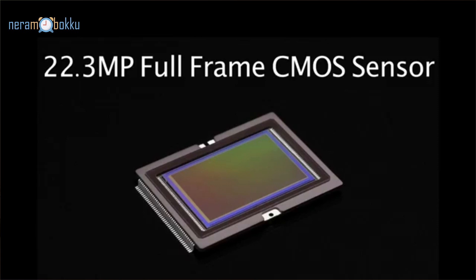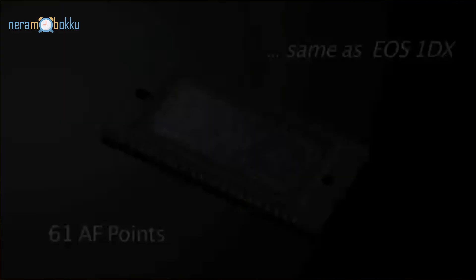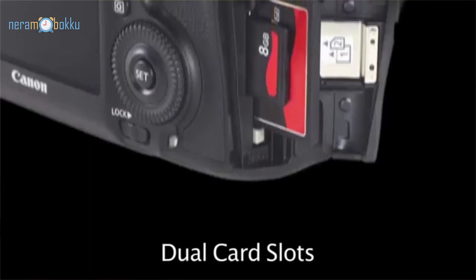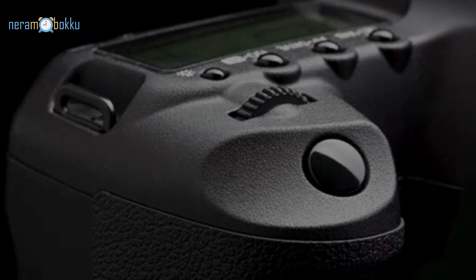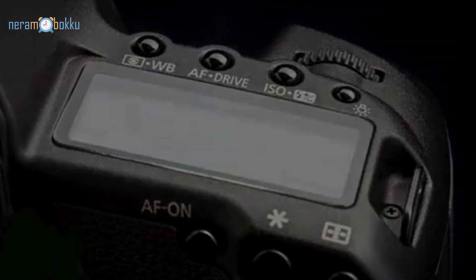Let's go through the main specifications. It has a 22 megapixel full-frame sensor with the DIGIC 5 processor. It has 61 autofocus points, of which 45 are cross-type. It has an external microphone and headphone port, two storage slots — one CF card and one SD card slot — a weather-sealed body, and the capability to record full HD 1080p video up to 30 frames per second.